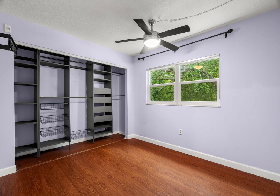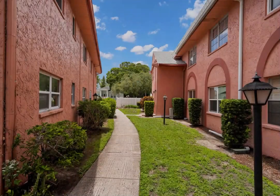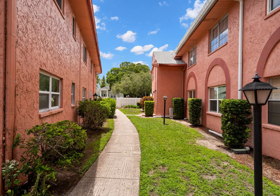Farrington Arms is a peaceful complex that has managed to have satisfied residents year after year. This unit deserves to be seen in person, so schedule your private showing today.